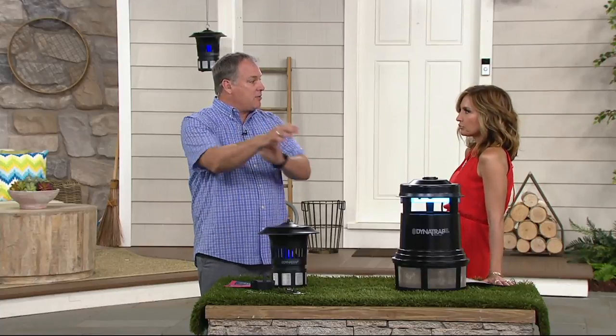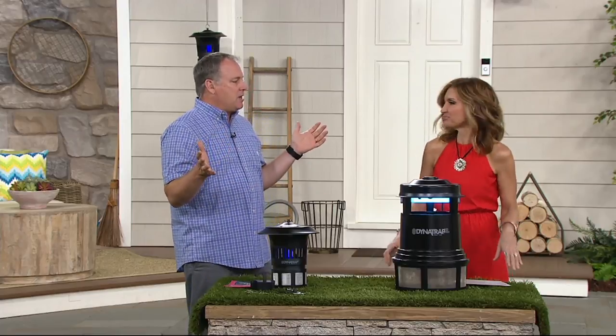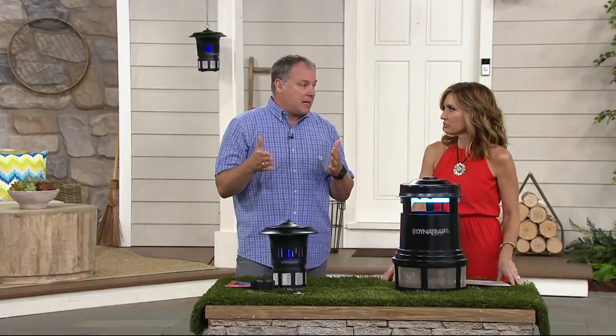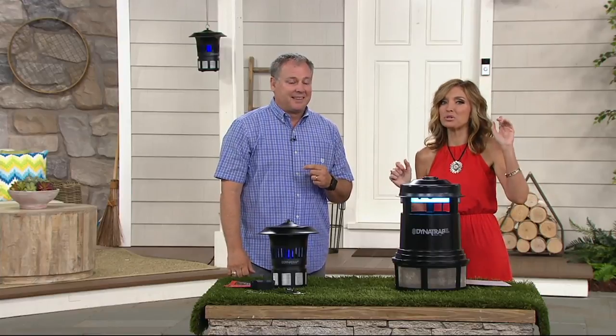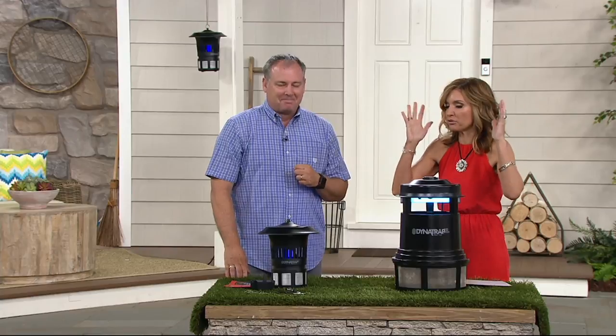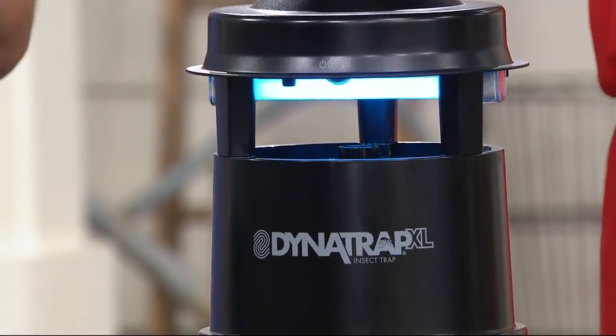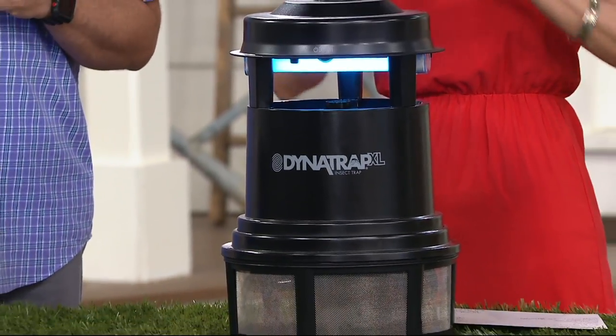Instead of all the sprays — this is a much better way to do it. You might go, wow, just talking about a bug trap. I grew up in New Orleans. I know bugs. My brother and I would be outside playing and we'd hear the trucks coming that sprayed the air full of chemicals — we'd have to run inside. Dynatrap works chemical free.